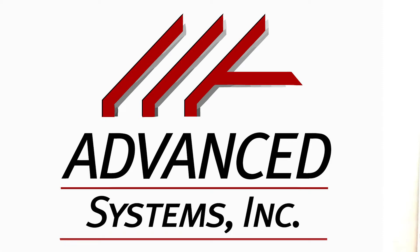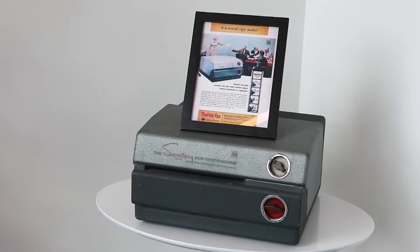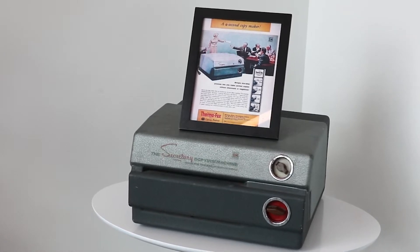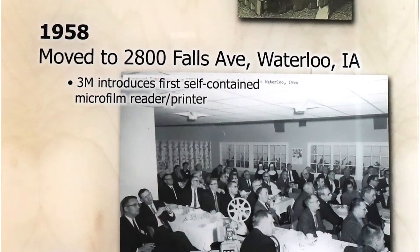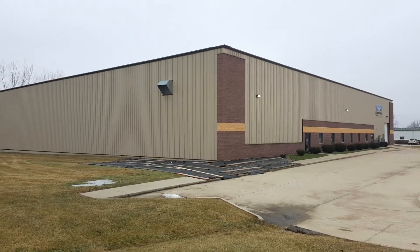Advanced Systems isn't new to the Cedar Valley. The company was founded in Cedar Falls more than 60 years ago to market Thermofax copiers for photocopying and printing. The company moved to Waterloo in 1958 and stayed in Waterloo until they found this property on Westminster Drive in the Cedar Falls Industrial Park.